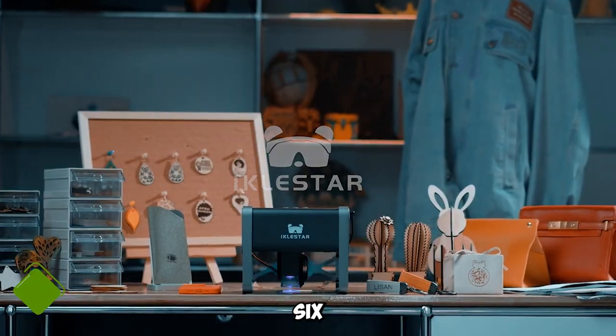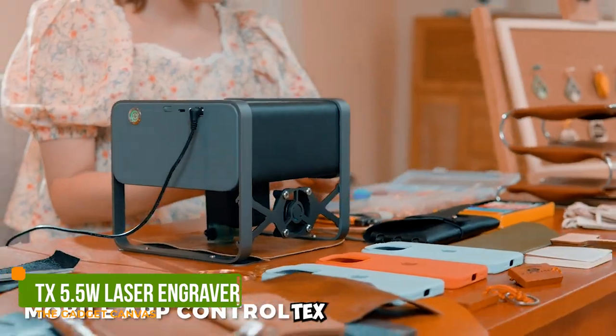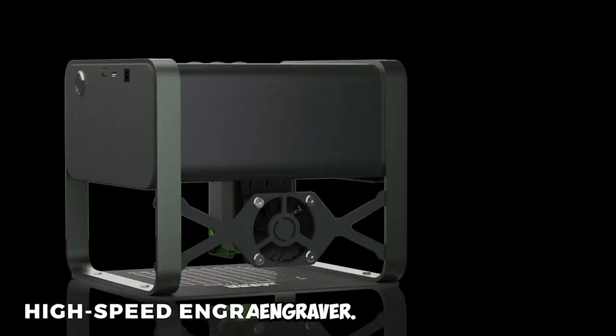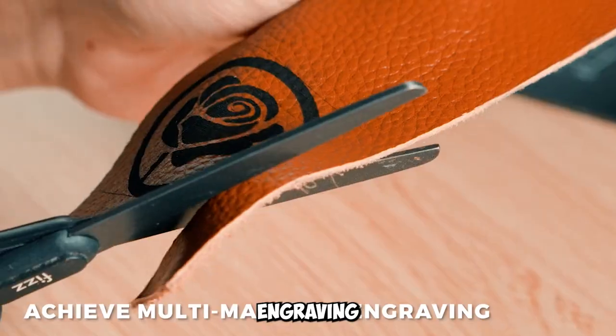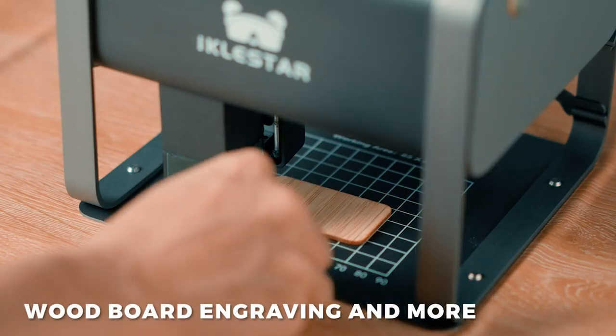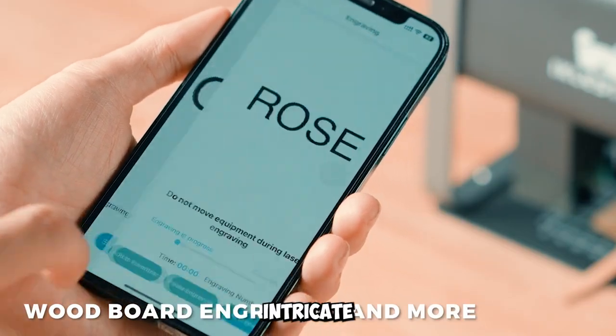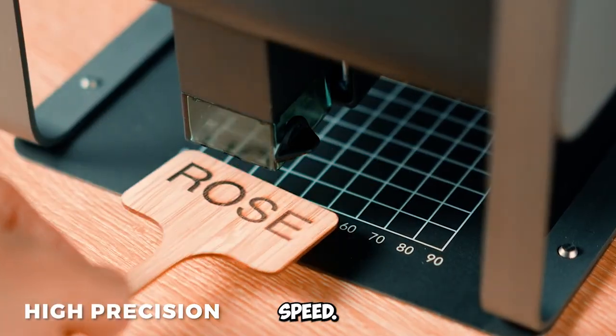Gadget number six: TX 5.5 Watts Laser Engraver. Meet the TX 5.5 Watts Laser Engraver — a powerful and affordable engraving tool with XYZ axis drive. From stainless steel to intricate projects, this laser engraver does it all with precision and speed.